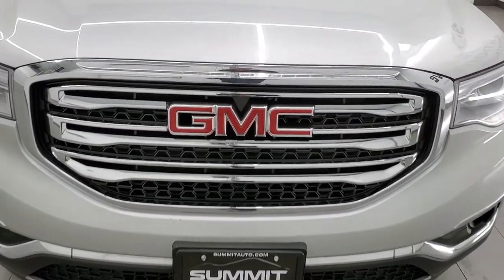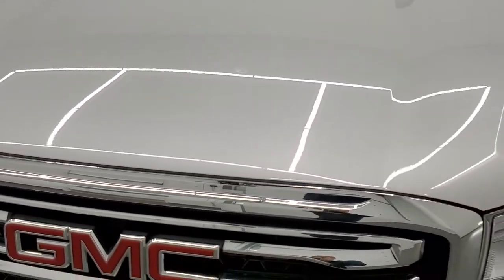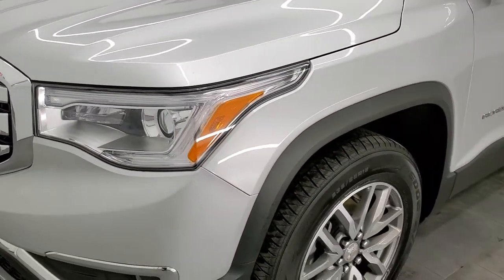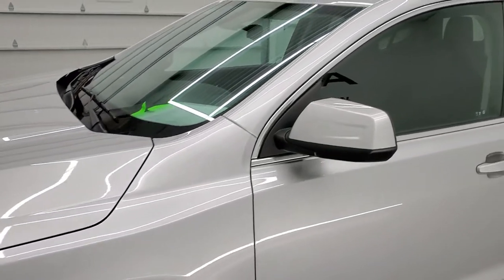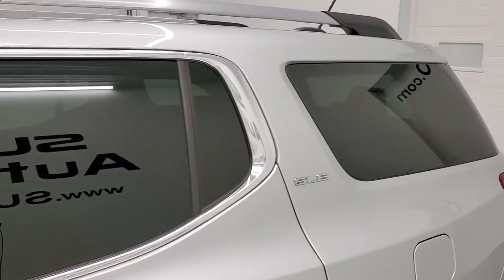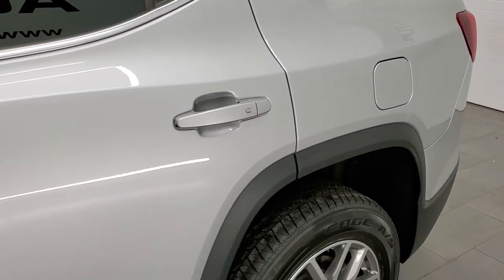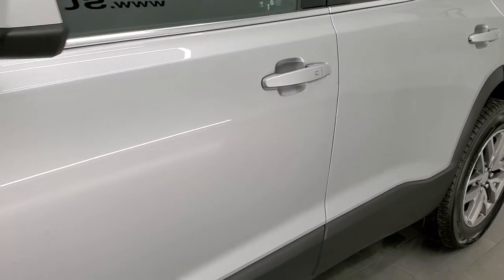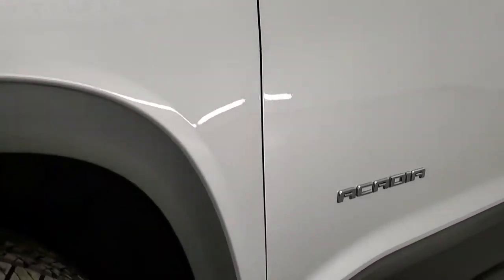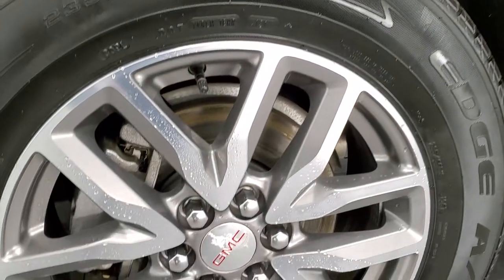We're going to go inside, all the way around, check out under the hood, and start it up in this video. Quicksilver Metallic is the color, and we shoot all of our videos in 1080p, 60 frames per second. If you have HD capabilities on your computer, tablet, smartphone, or television, I highly recommend turning them on right now, because it is your best way to check out the quality, condition, and options of the vehicle before seeing it in person. If you like the video and how we do things here at Summit Auto, in the upper right-hand part of the screen is a subscribe button to our YouTube channel. Click that, then click the bell notifications, and you'll get updates every time we do videos here at Summit Auto.